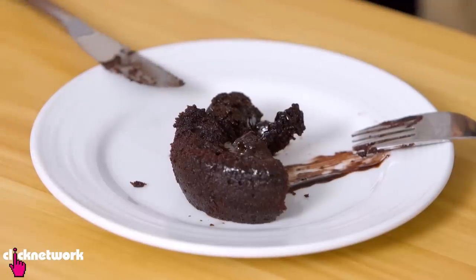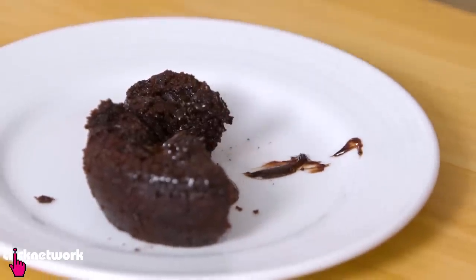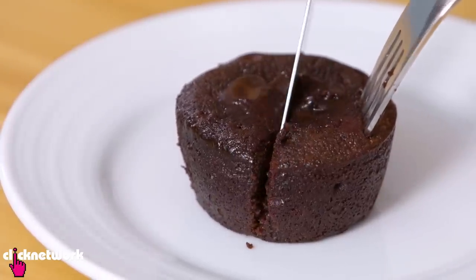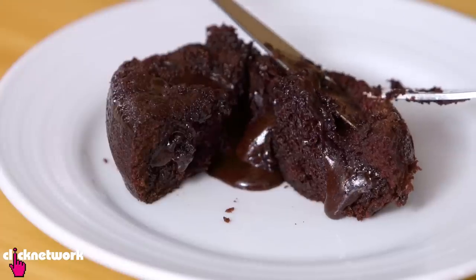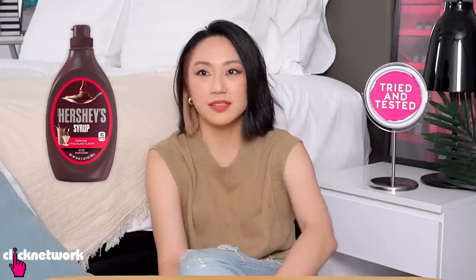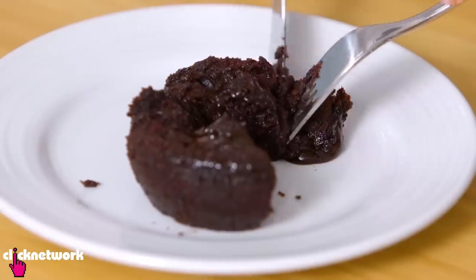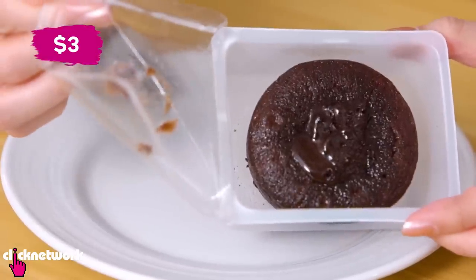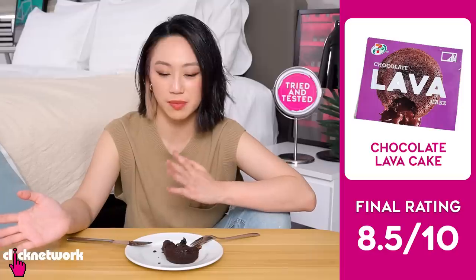I do feel the cake is just a tad moist for my liking — like it's a little bit pudding-like, a bit mushy, but just very slightly. Some people might not like that but overall this is really good. The chocolate is a little bit like Hershey syrup chocolate — a little bit on the sweet side, a little bit sugary, but it's not hugely noticeable. Price-wise this is $3, and for $3 this is very good value for money. I would give this an 8.5 out of 10.